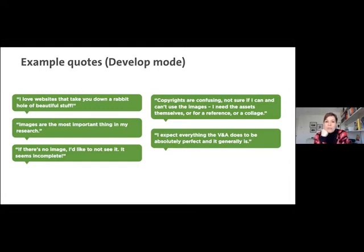We also found that they find copyright quite confusing — they want to be very clear about what they can and can't use. But also there's an expectation that everything the V&A does has to be absolutely perfect. And it generally is, which makes us nervous when we're putting out a beta, which is not the finished product. But we know that if we can deliver some value early on to these users — get a product out quicker that services their needs — hopefully that will help cater to their needs in a way we currently can't, and they'll bear with us as we make it all perfect in coming months.